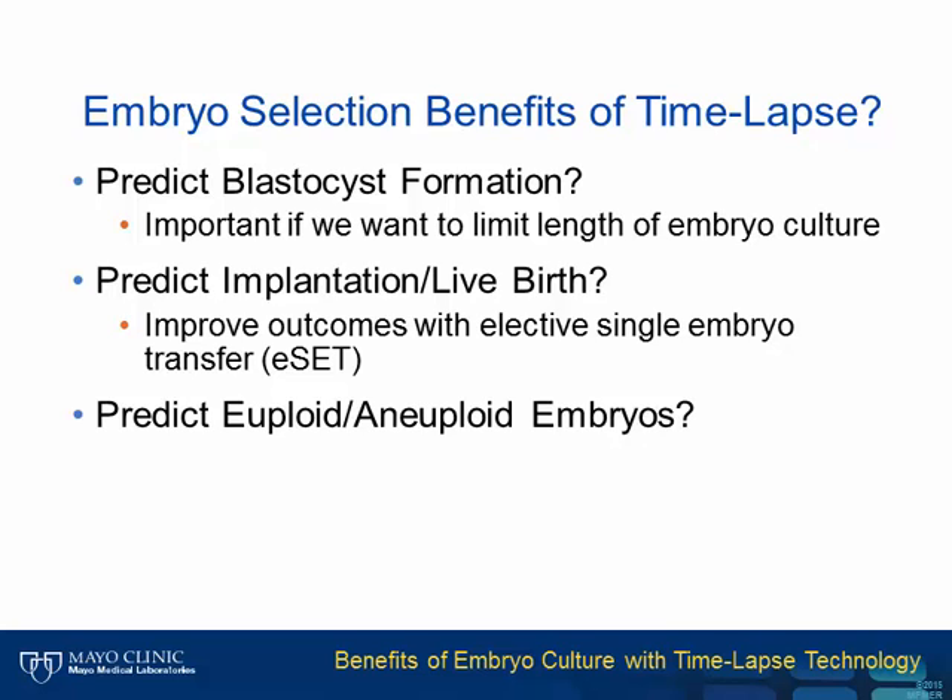Another question is whether time-lapse can predict implantation or live birth. If true, we would improve outcomes with elective single embryo transfer by knowing exactly which embryo will implant, not just make it to the blastocyst stage. And finally, we know that even the best-looking embryos can be aneuploid—having the wrong number of chromosomes—and still implant but result in a miscarriage. Can time-lapse help predict ploidy?